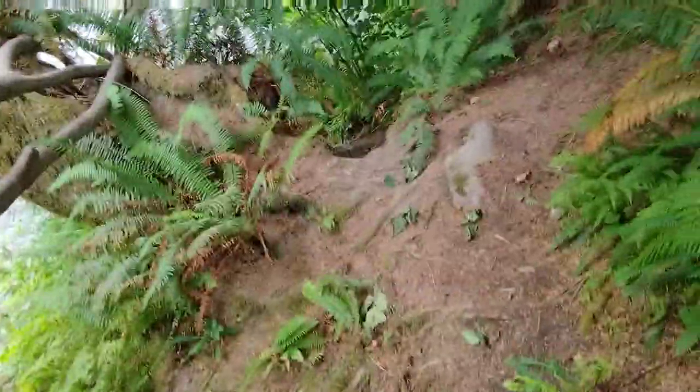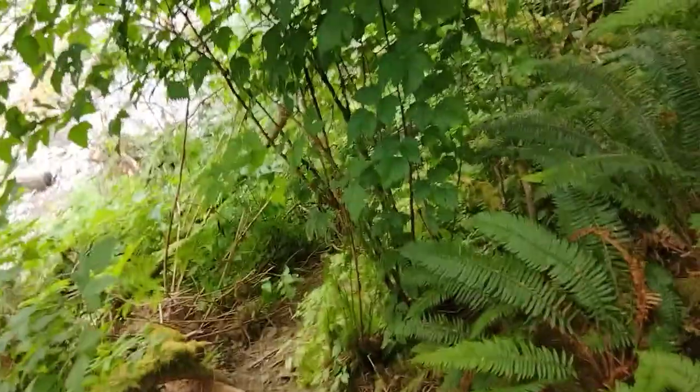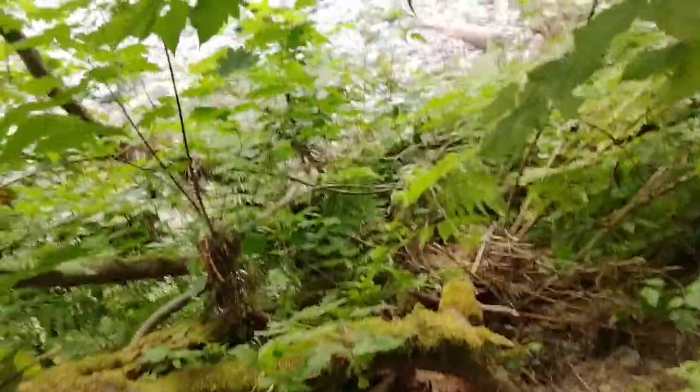This is a cold water rainforest called the Hoh Rainforest. It is covered in ferns and vines, and it is difficult to get down here.